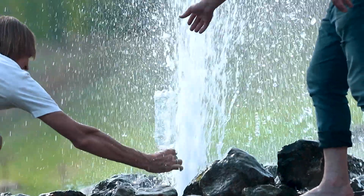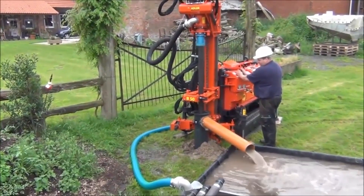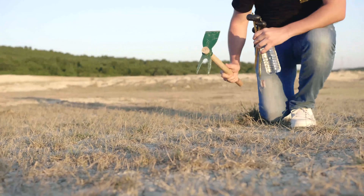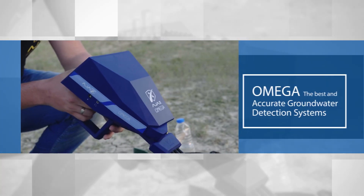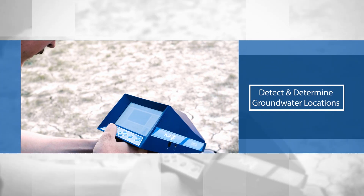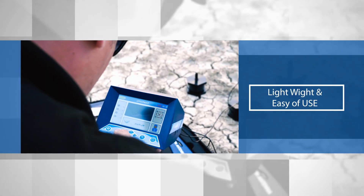Discover groundwater and artesian wells now using the latest technology for water detection. Omega — the best American techniques in your hand. It has been manufactured to suit all types of soil. Omega: the best and most accurate groundwater detection systems, with very high technology to detect and determine groundwater locations with high quality and accurate results, lightweight and ease of use.